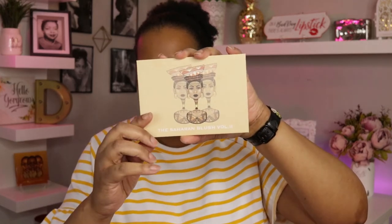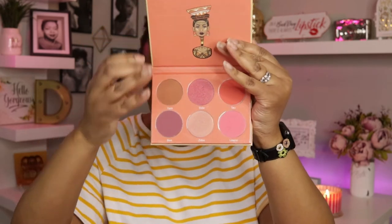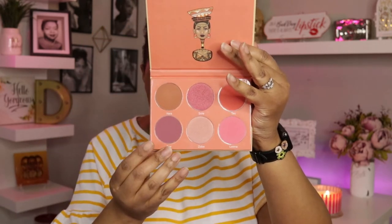For blush, I have one blush palette from Juvia's Place — I believe this was in my last makeup basket — it's the Saharan Blush Volume 2. I actually have one of these shades on my cheeks today. Every time I put blush on and look at the camera, you can't really see it, but it's there.